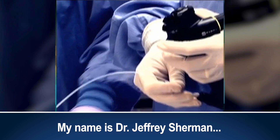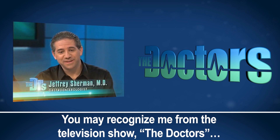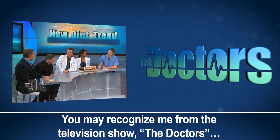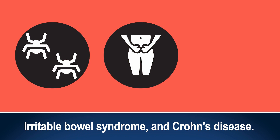My name is Dr. Jeffrey Sherman. I'm a gastroenterologist and I've been practicing medicine since 2001. You may recognize me from the television show The Doctors, where I've been the go-to expert on all gastrointestinal issues, ranging from parasites, irritable bowel syndrome, and Crohn's disease.